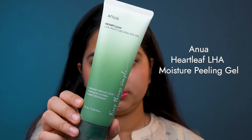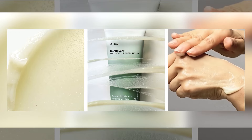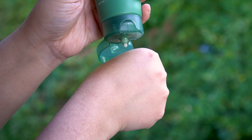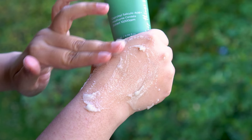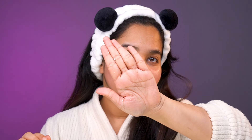Next on my list is the Anua Heartleaf LHA Moisture Peeling Gel. This is meant to be a super gentle peeling product that exfoliates dead skin cells, smooths out texture, and brings out a fresh glow. It contains caprylyl salicylic acid, also known as lipohydroxy acid or LHA, which is a derivative of salicylic acid developed by L'Oréal. It supposedly has a bigger molecule, works slowly, and is less irritating. You apply it to wet hands and gently massage on the face for less than one minute, then rinse off. In theory it lightly peels off dead skin cells and gives a radiant complexion — but in reality it didn't work for me.